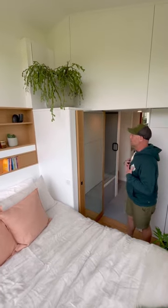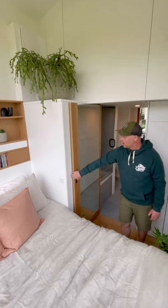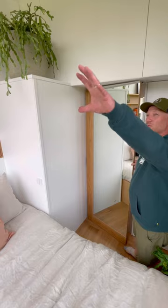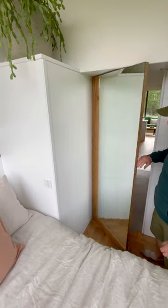Love this mirrored door. I'm staring and looking at a mirror right now, but when we close the door, it just reflects the outside in. Really beautiful that way.